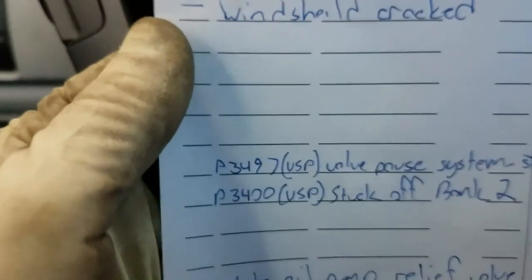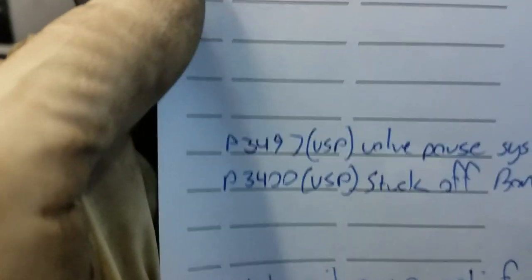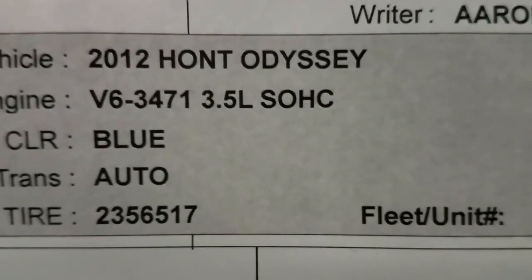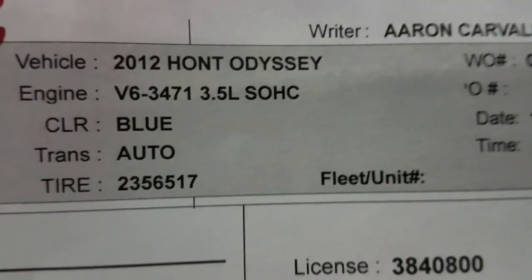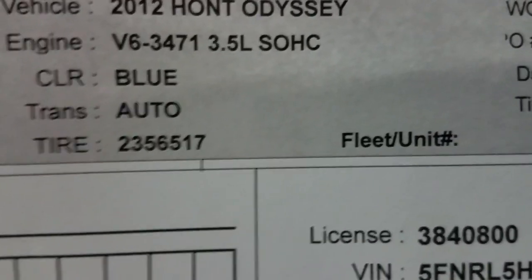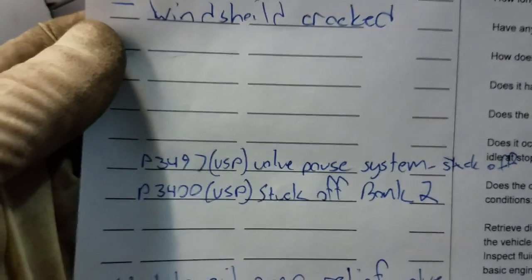One of the first things you want to do is check the oil level and check the oil pressure. Before spending any money, if you get either one of these codes or both, make sure the oil is full. I would suggest changing the oil, clearing the code, and seeing if it comes back. 80% of the time, just an oil change — if it was overdue or the level was a little low — is going to take care of that P3497 or P3400.